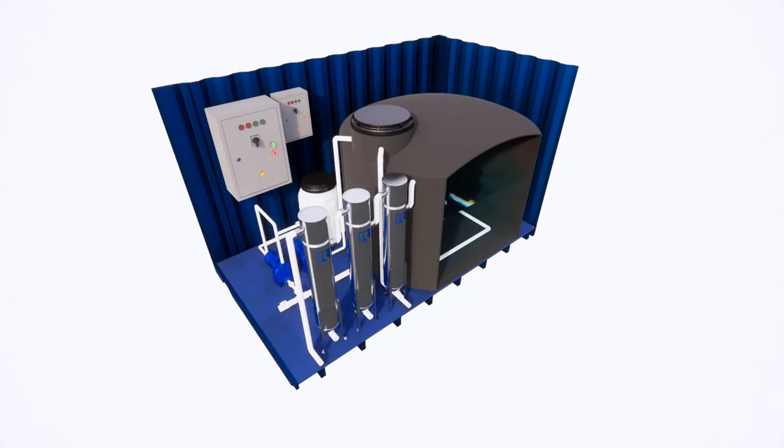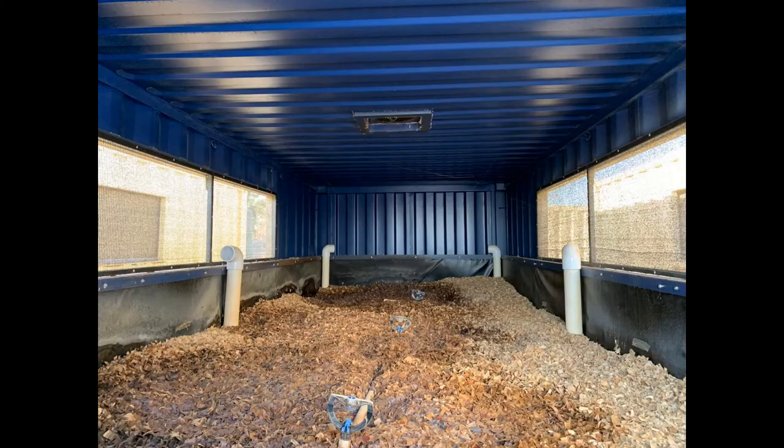Wastewater from the Customs and Border Protection facility flows through a control unit installed by BioFiltro, which monitors flow, system internal pressure, and water quality. From here, it is pumped to the containers where the wastewater is applied evenly across the system surface via an irrigation system.